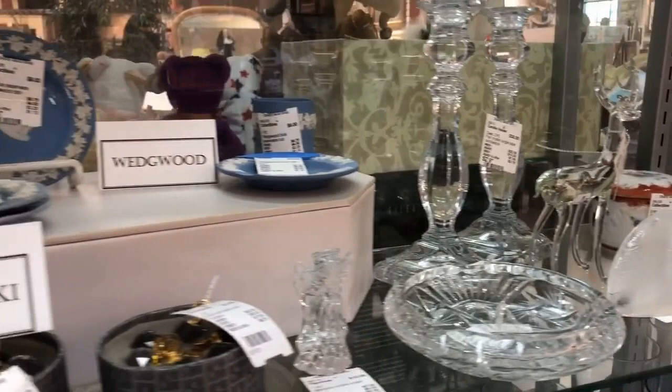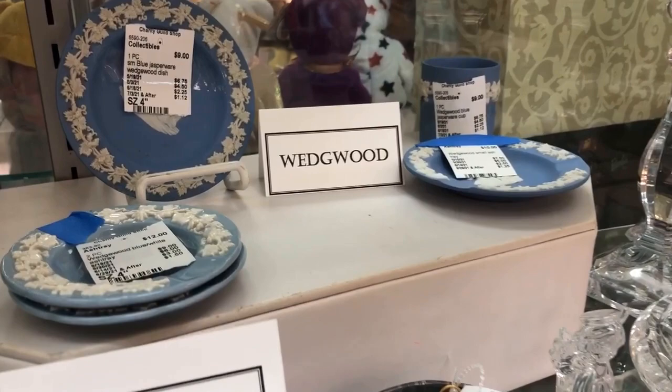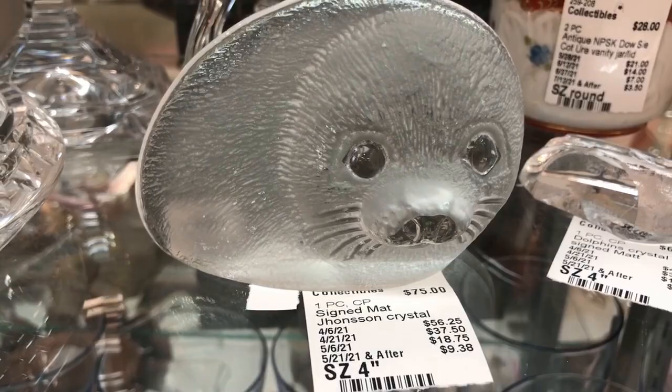These are brand new pilsner glasses. And it wouldn't be a visit to the Charity Guild Shop without some Wedgwood Jasperware. That Swedish piece from Mats Jonasson — I think I would wait for that price to go down a bit.